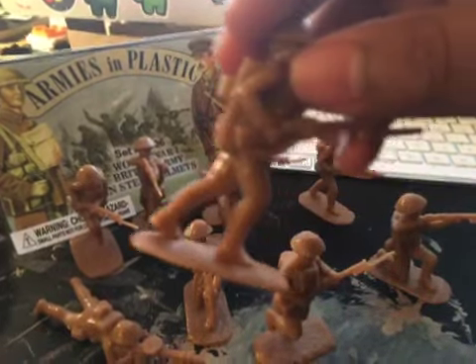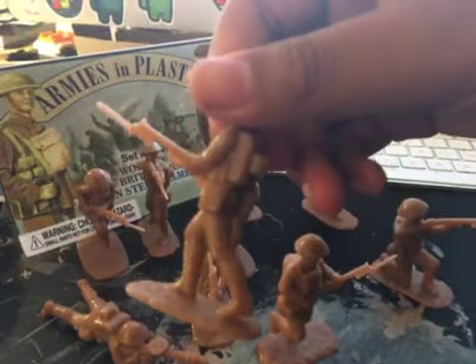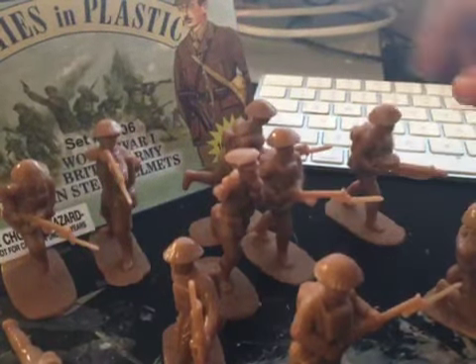Next, we have what I believe is the sergeant. He has three rank emblems, which leads me to believe he is a sergeant. I think that's how the rankings worked in the British Army, though I'm not sure.